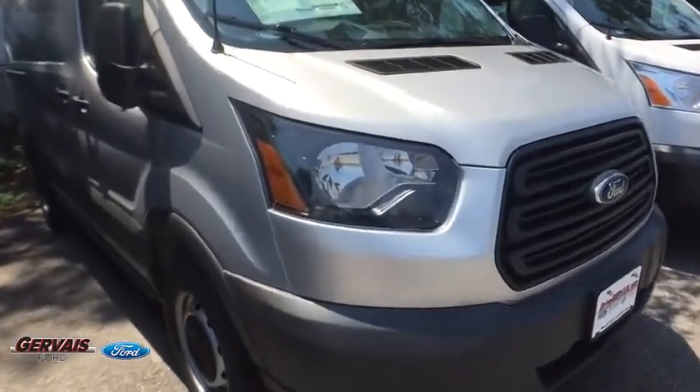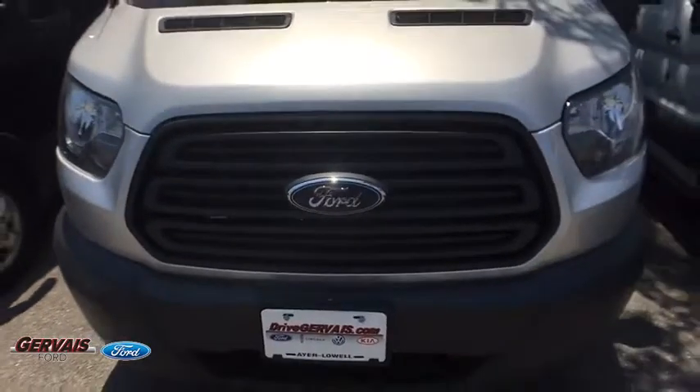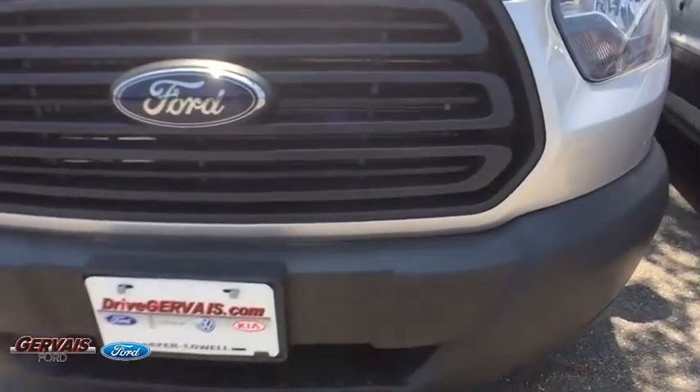The 2018 Ford Transit 150. The Transit 150 comes in numerous configurations, impressive payload and towing capacities. It is comfortable and easy to drive.